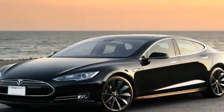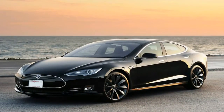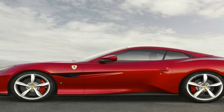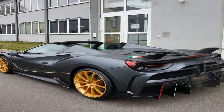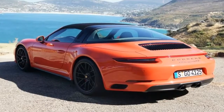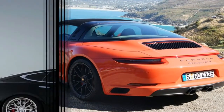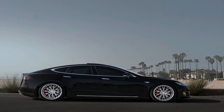Tesla is not your average automaker in many ways, including how the company avoids the traditional model year designations and model year updates. Instead, Tesla prefers rolling out over-the-air updates and adding and dropping powertrain variants throughout the vehicle's life cycle. In recent months, Tesla has dropped the base 60 kWh powertrain and the 90 kWh powertrain, replaced by the now-base 75 kWh powertrain and the range-topping 100 kWh powertrain, respectively.